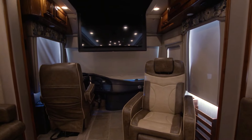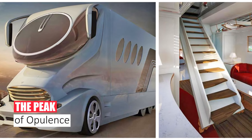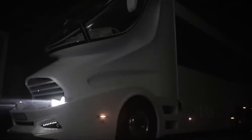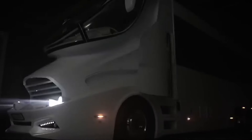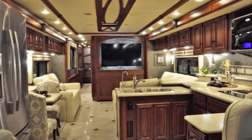So buckle up, gearheads, and prepare for an unforgettable journey. Number 1: The Peak of Opulence. Prepare to have your jaw drop. The Marchi Mobile Element Palazzo Supreme isn't just luxurious — it's a rolling palace. Think gold-plated accents, marble floors, and an inbuilt swimming pool.